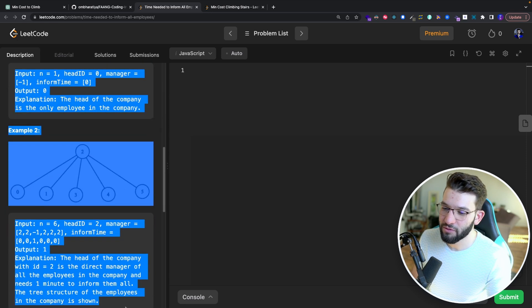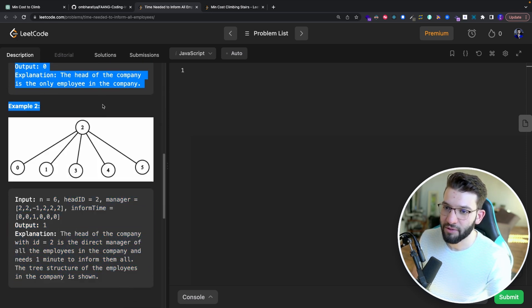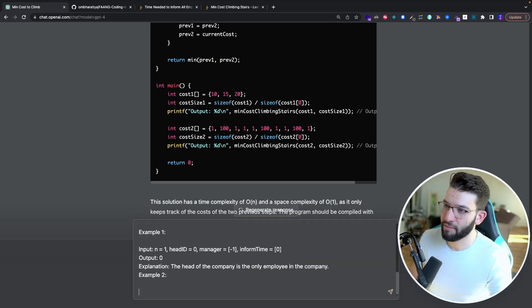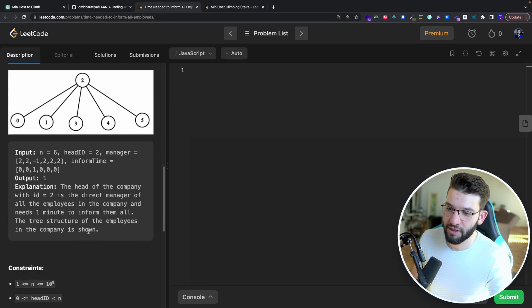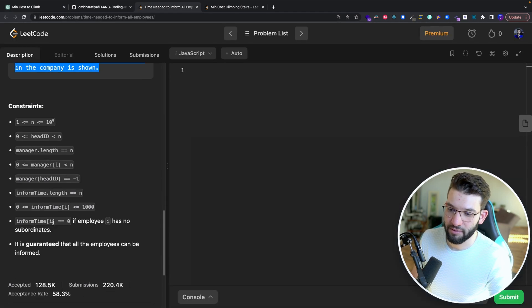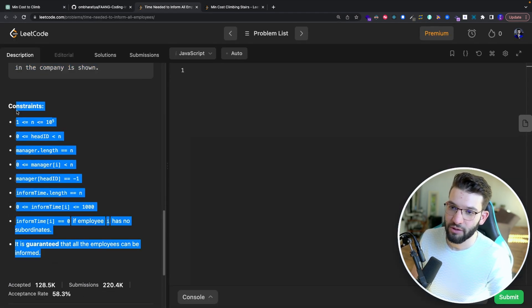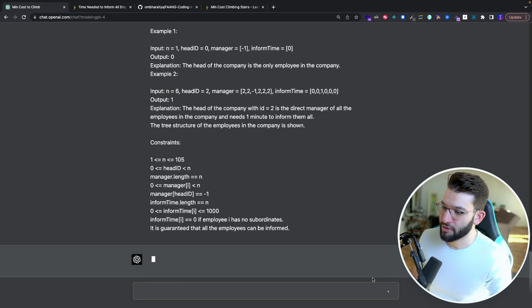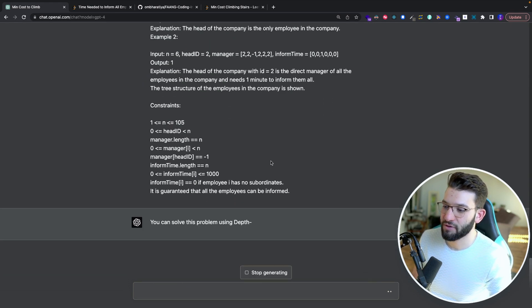I copied the entire problem body — examples, constraints and all — into GPT-4. Constraints are very important to include; otherwise GPT-4 won't generate the right solution with edge cases covered. I also specified that it needs to generate an optimized and memory-efficient JavaScript program, then clicked enter to let GPT-4 do the job.